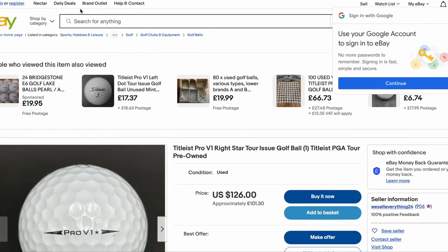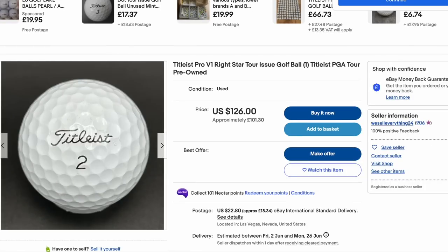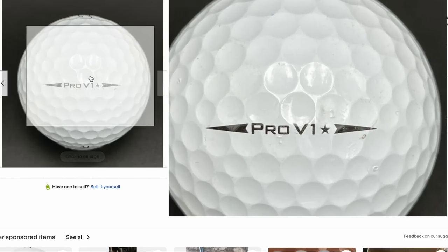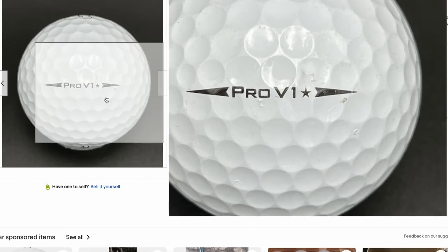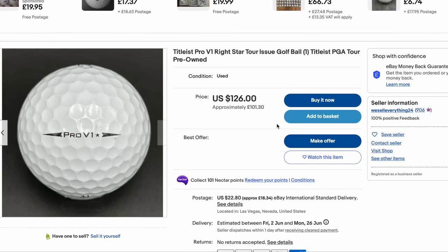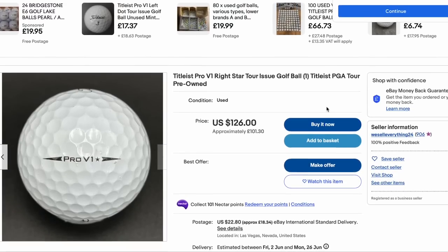I was searching for this brand new Titleist Pro V1 Star golf ball on the internet, and one came up on eBay for $126 — that's over £100, and that is for one golf ball by itself. That is insane. Does Titleist know this is going on? Who on earth has put this golf ball on? They've listed it as a Titleist PGA Tour pre-owned golf ball at £100. Wow, guys, stay tuned. You want to see just how this golf ball performs for that kind of price.